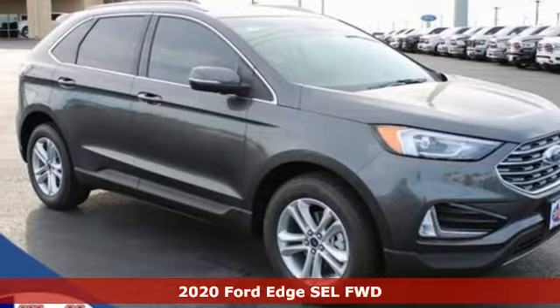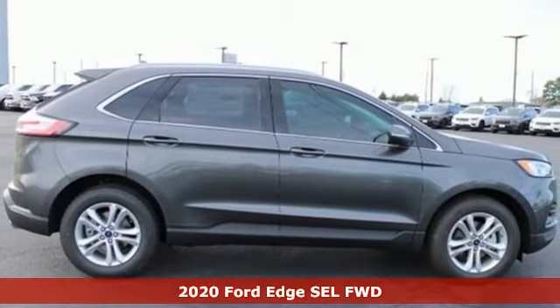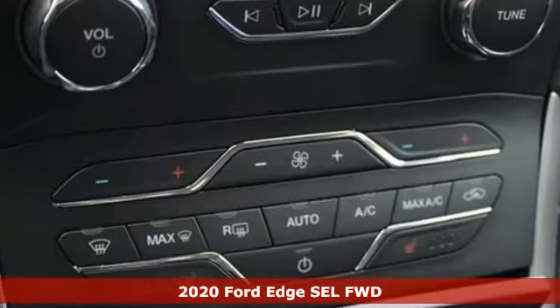Here's a new 2020 Ford Edge. Stay cool, calm and connected in this confident cruiser. It comes with all the amenities you need.